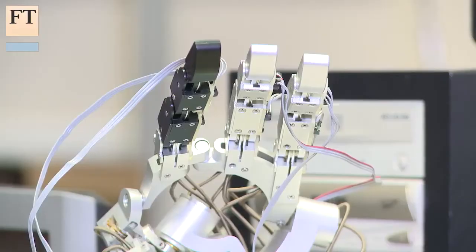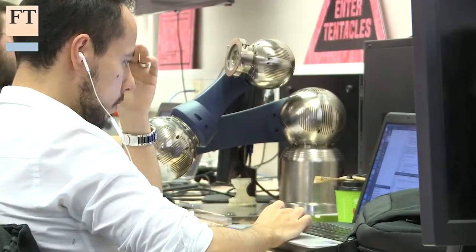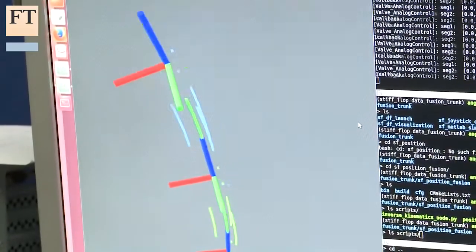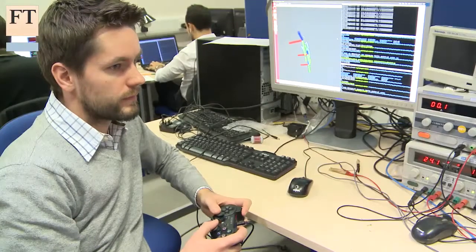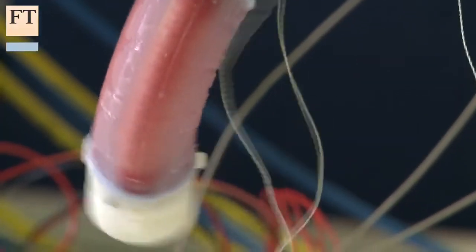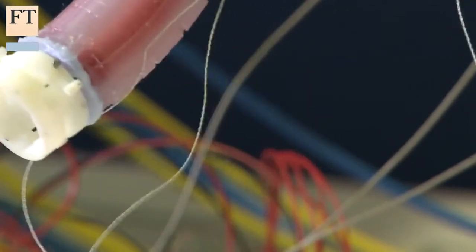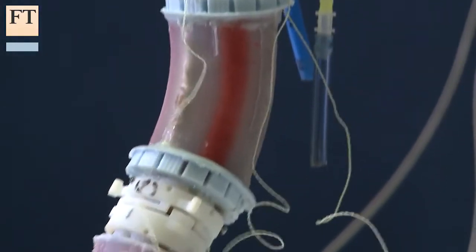High-tech instruments and probes are already a common feature of the hospital operating theatre, but more sophisticated devices could eventually allow surgeons to carry out procedures with greater precision. Here in the Centre for Robotics Research, we are taking inspiration from the octopus to create soft robotic devices that can be used for minimally invasive surgery.